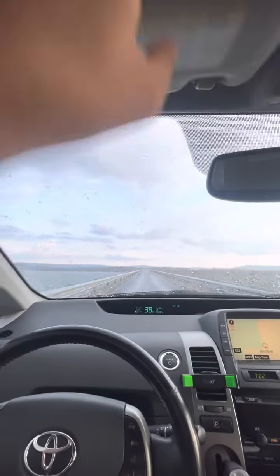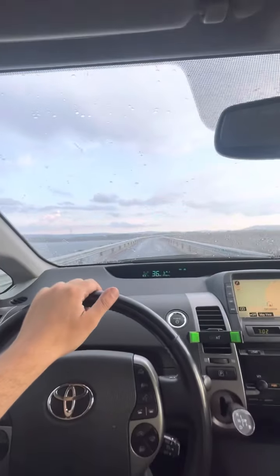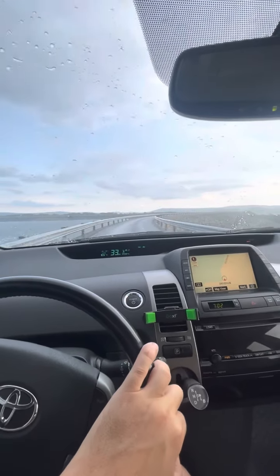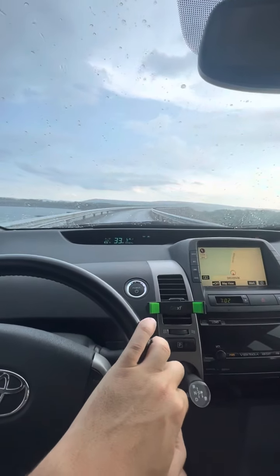It has sun visors with the lights. Volkswagen does those a lot — with the slide, the lights turn on. I've never seen it in a Toyota, but maybe it's more common than I know. Really, really comfortable car.